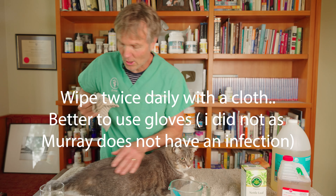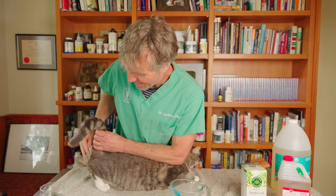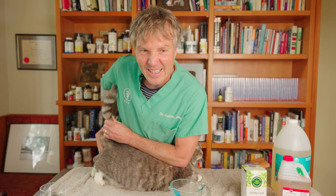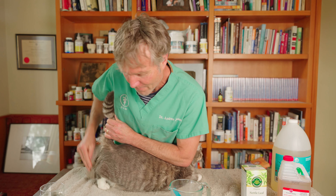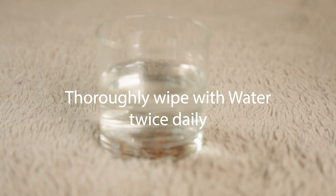For demonstration purposes, we're just going to soak some of this in a cloth. Let's just assume that Murray has kind of a bit of a smelly back end. It's safe to put on Murray — we could wipe around his rear, helping get rid of that caked-on urine and caked-on feces.